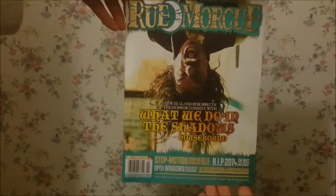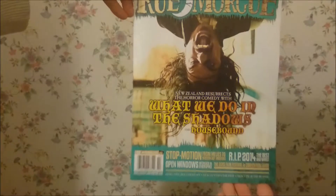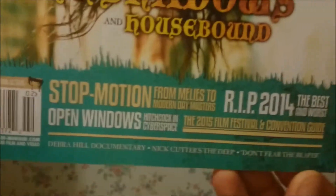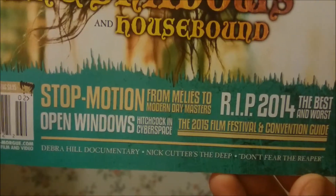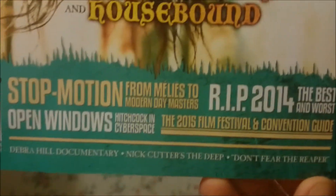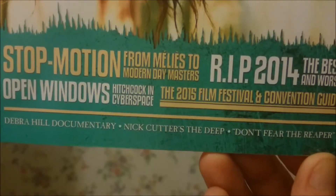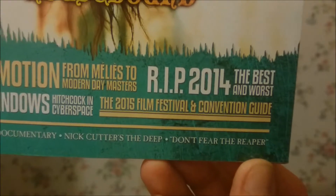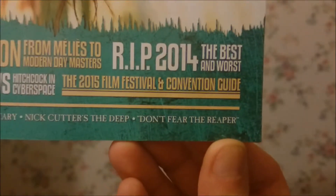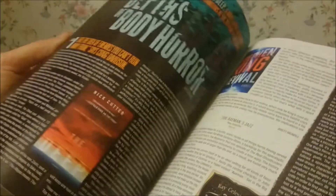And then finally we have the newest edition of Rue Morgue. So we have New Zealand Resurrects the Horror Comedy with 'What We Do in the Shadows' and 'Housebound,' and then there's also a stop motion from Miles to modern day masters, RIP 2014 the best and the worst, Open Windows - Hitchcock in Cyberspace, the 2015 film festival and convention guide, a Deborah Hill documentary, Nick Cutter's 'The Deep,' and 'Don't Fear the Reaper.' Another excellent magazine from Rue Morgue.